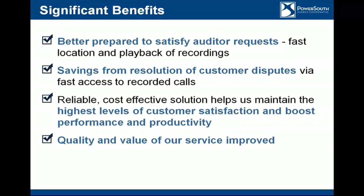The VPI recording solution allows us to better and more quickly satisfy auditor requests. We can quickly and easily search and find any type of call on any tower from any source with all that tagging. For dispute resolution, the sooner you solve a problem before it gets out of hand the better — we can download a recording and email it to the customer or the other party and say, here, this is what was recorded. It's reliable and cost-effective, and it does help us maintain customer satisfaction. The quality and value of our overall service is improved, and we've been complimented by our auditors as well.